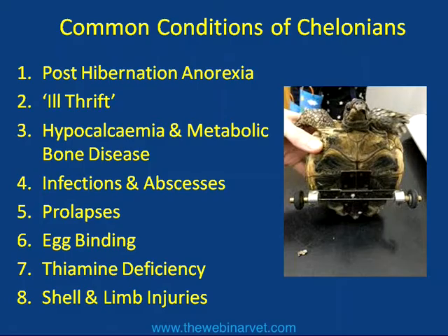Then we move on to the quite wide area of infections and abscesses, and we'll talk about how they're treated and what the most common presentations are. Prolapses and egg binding can be interlinked. And then finally in aquatic turtles we'll talk about thiamine, or vitamin B1, deficiency, and then a little bit at the end about shell and limb injuries and what we can do.